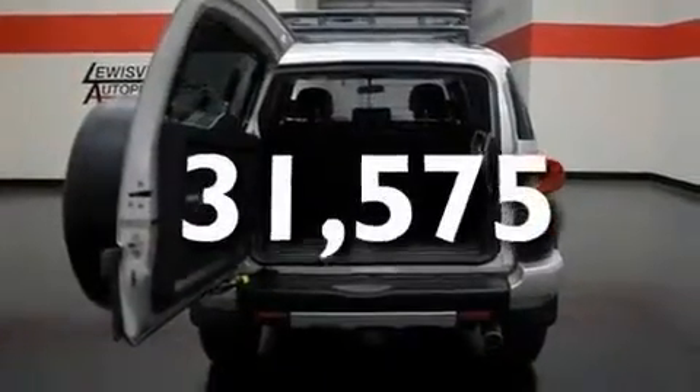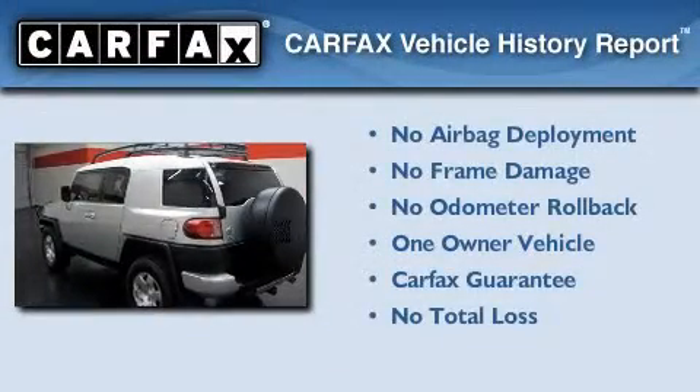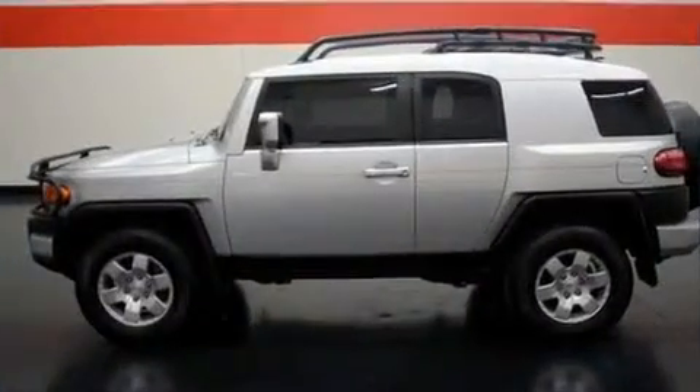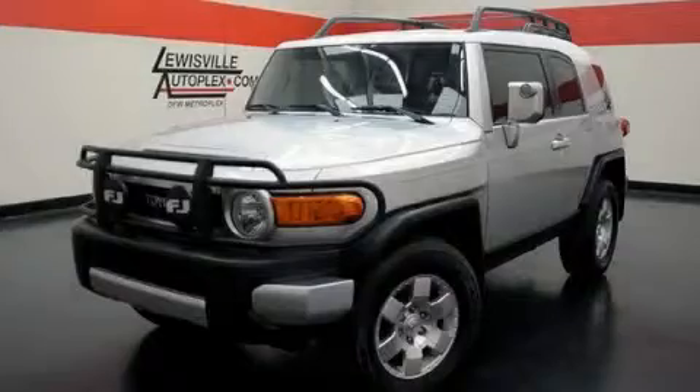This vehicle has less than 32,000 miles. This SUV has had only one owner and it qualifies for the Carfax Buy Back Guarantee. This vehicle is sure to sell fast — call and arrange your test drive today.